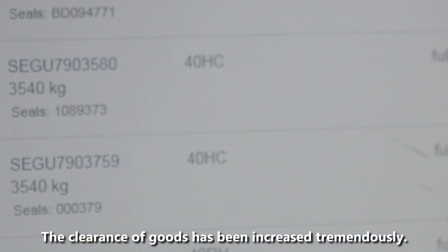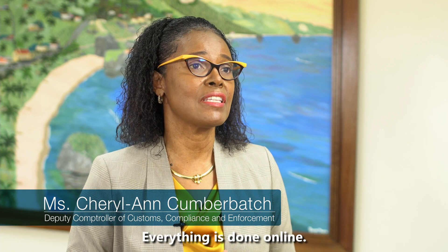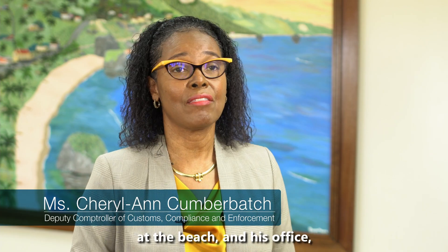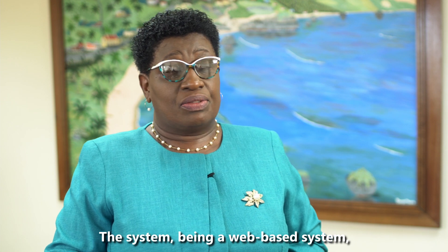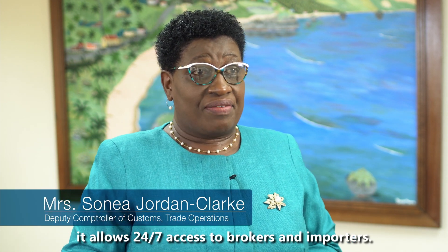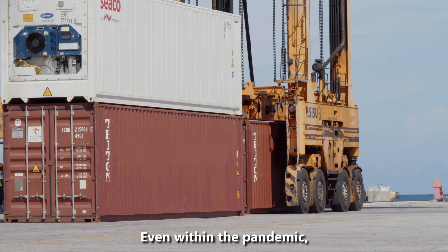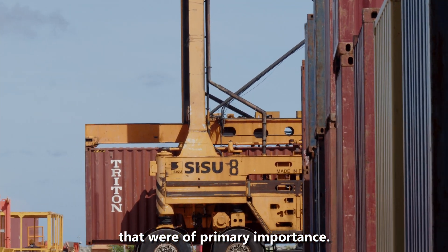The clearance of goods has been increased tremendously. Everything is done online. A broker now can stay within his home, at the beach, in his office, and all processes are done online. The system being web-based allows 24/7 access to brokers and importers. Even within the pandemic, we were able to release goods that were of primary importance.